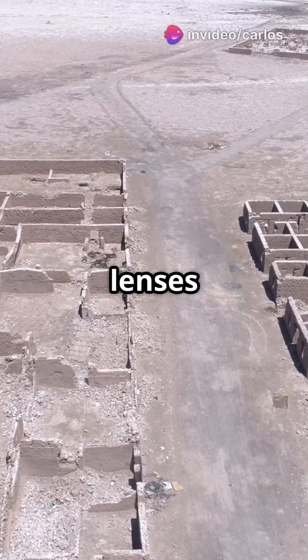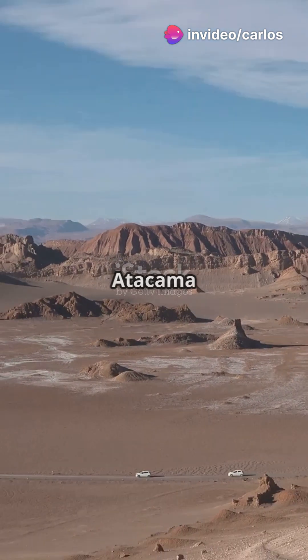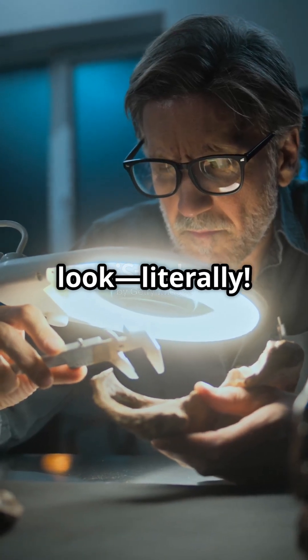Exposing the secrets of ancient lenses in Chile — were the first optical tools invented in the Atacama Desert? Let's take a closer look, literally.